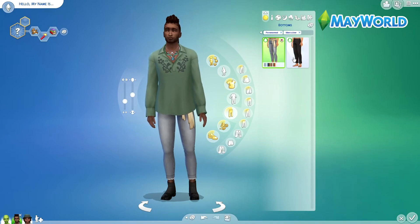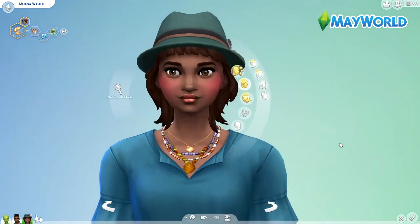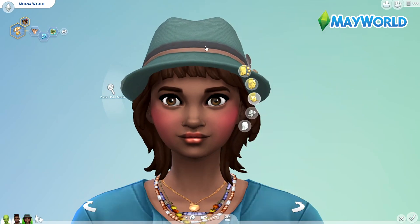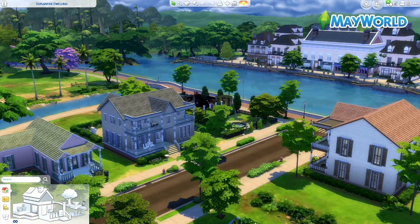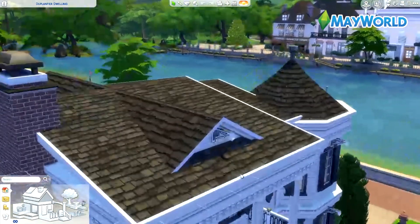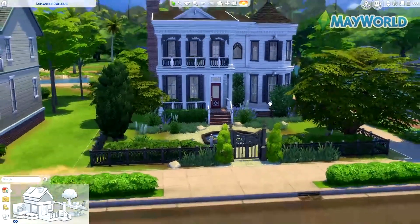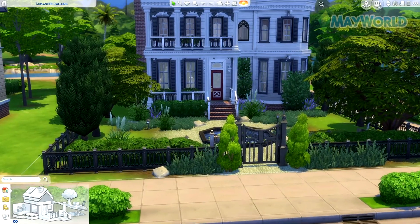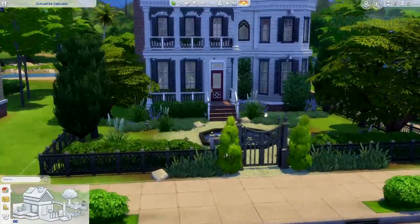So that's it — that's all for this video. This has been my overview of the CAS and build mode from the Sims 4 new Paranormal Stuff Pack. I hope you enjoyed it. I'll be uploading videos weekly. I'm still very nervous, so please subscribe, click the thumbs up, and I wish everybody a lovely weekend!